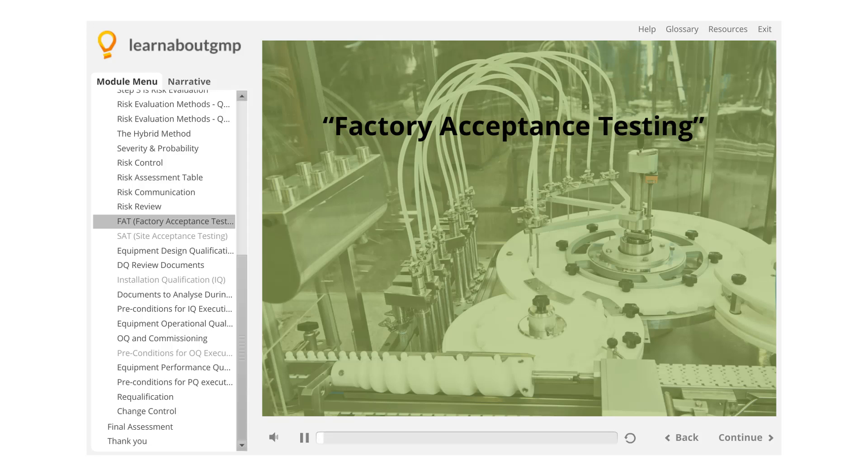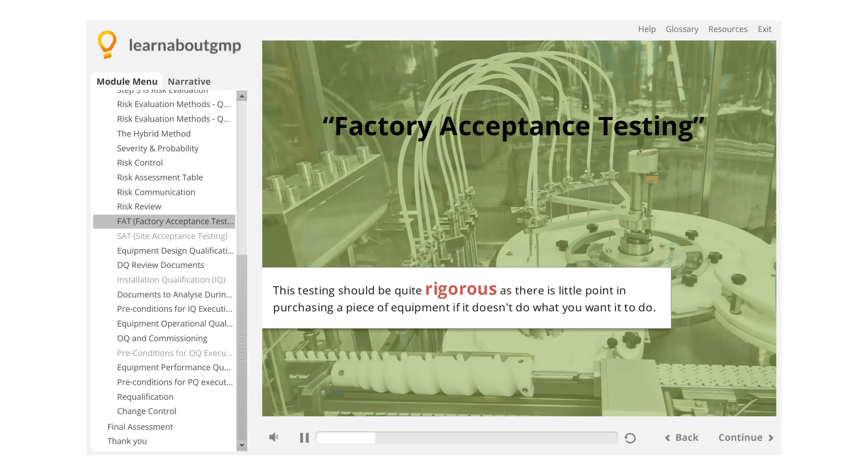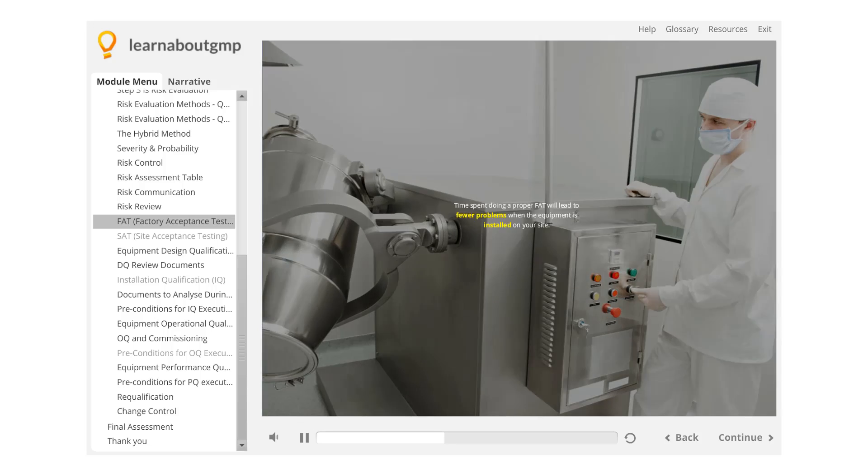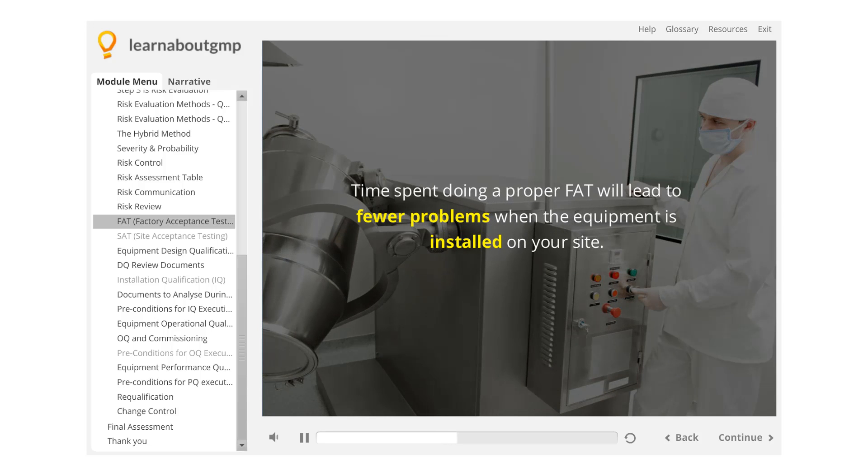Factory acceptance testing is performed on the side of the vendor, usually before the equipment or application is purchased, to ensure that the product has all of the required functionality from a URS perspective. This testing should be quite rigorous, as there is little point in purchasing a piece of equipment if it doesn't do what you want it to do. It's an essential aspect of the whole system lifecycle and should be performed by experienced personnel. Time spent doing a proper FAT will lead to fewer problems when the equipment is installed on your site.